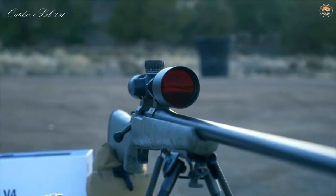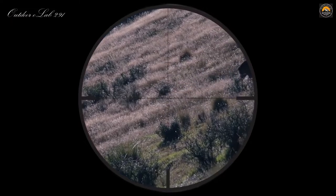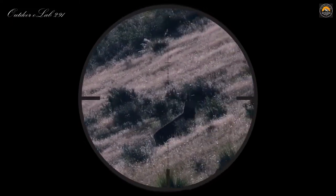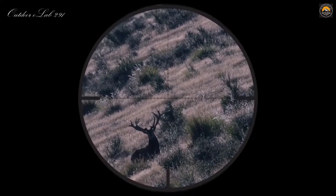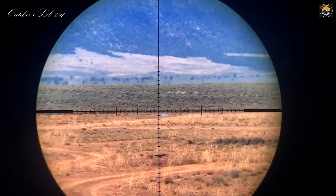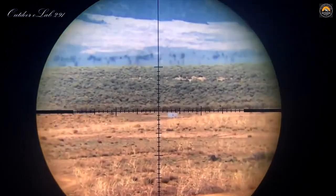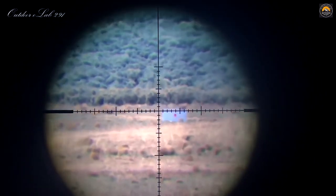With high-definition glass enhanced with T-Star light transmission coatings, you will see 90% light transmission to the eye, making these scopes perform extremely well in low-light conditions — especially useful when game is most active. All 2018 models are second focal plane, which means your subtension reticle will stay the same size and is less distracting throughout the magnification range.